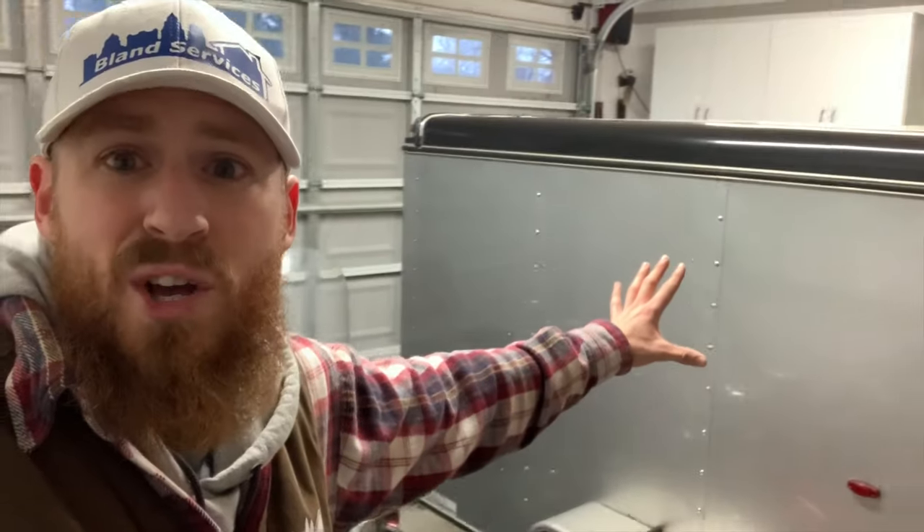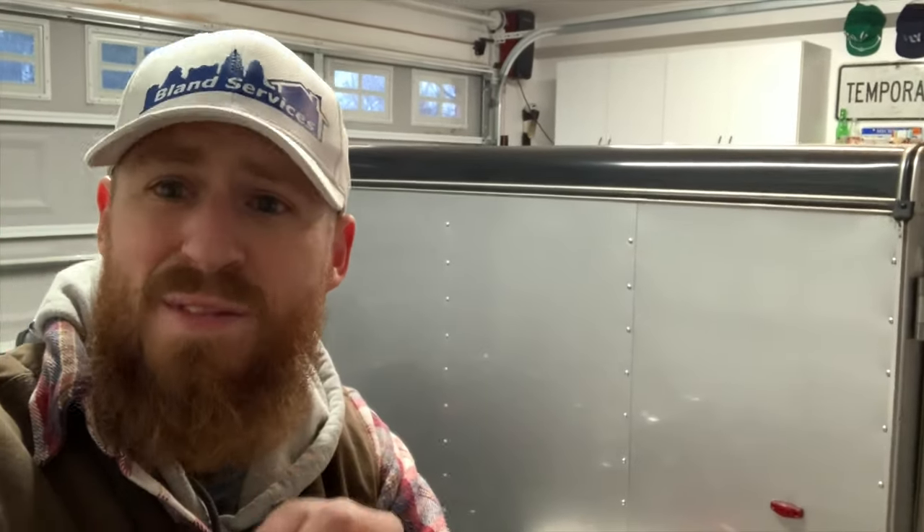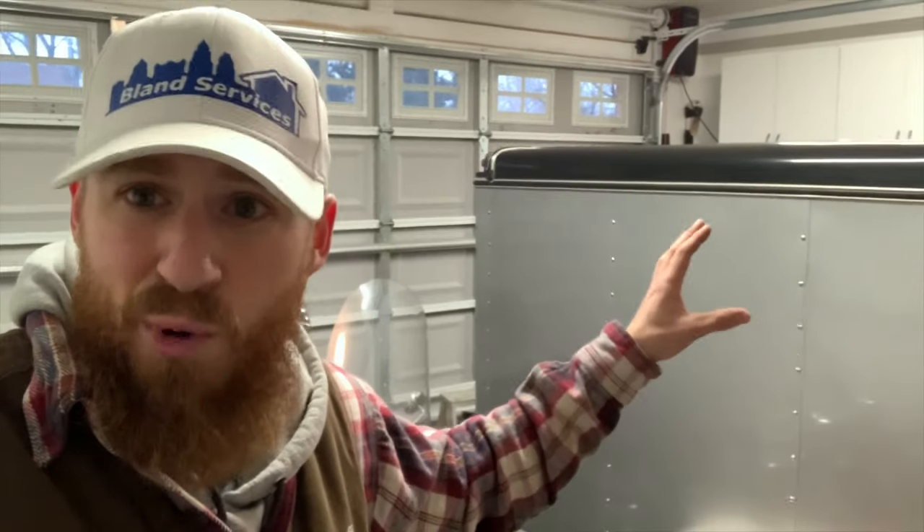Good morning. It's starting to get light out here. We're talking about deal of the day — we're not talking about the Harley, we're actually talking about this four by six interstate trailer that I just picked up. If you guys haven't subscribed, go ahead and please subscribe, the channel is growing and we're gonna get back to this right after this.